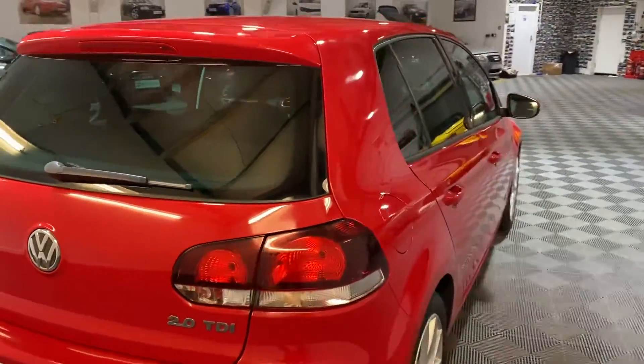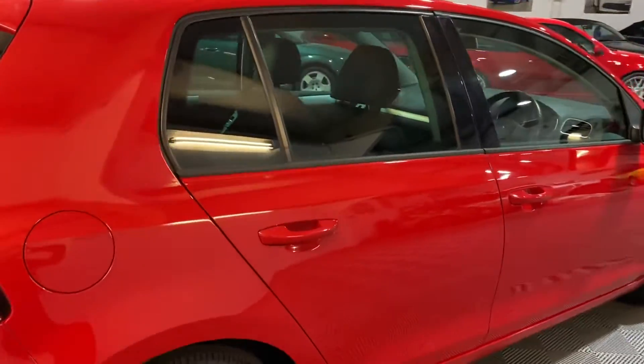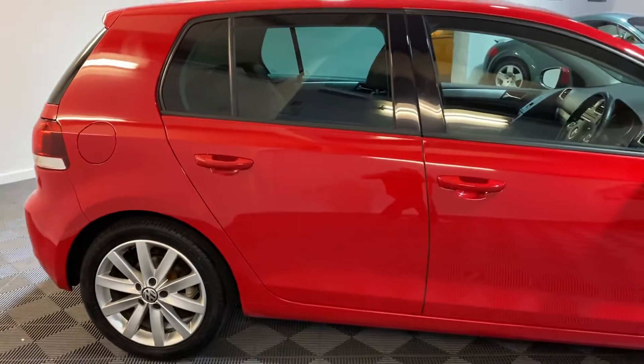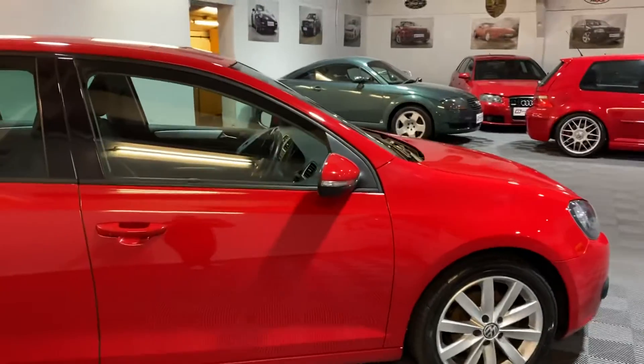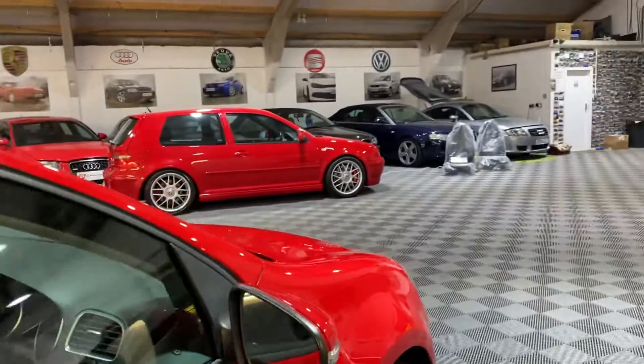As with all our cars we can offer part exchange, and we can also arrange finance for you as well. As you can see looking around it, the bodywork is very clean for the age.